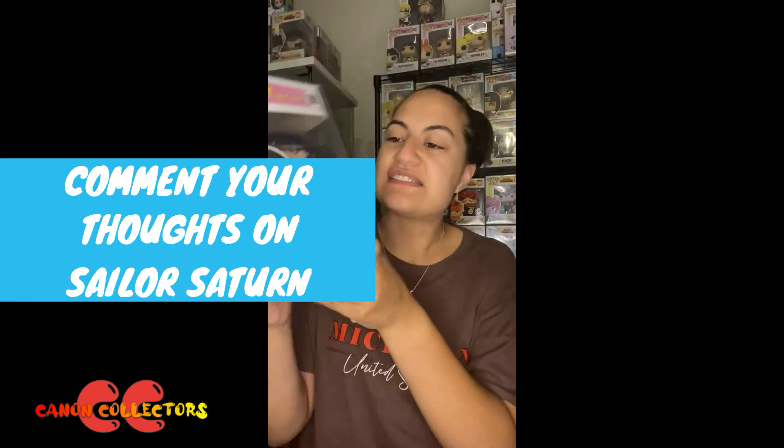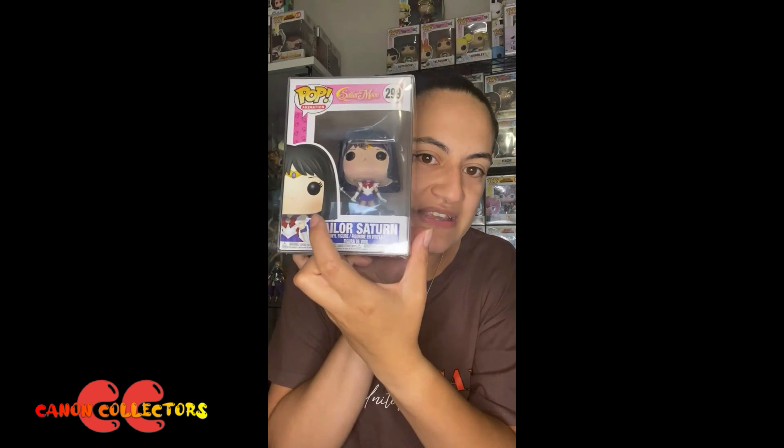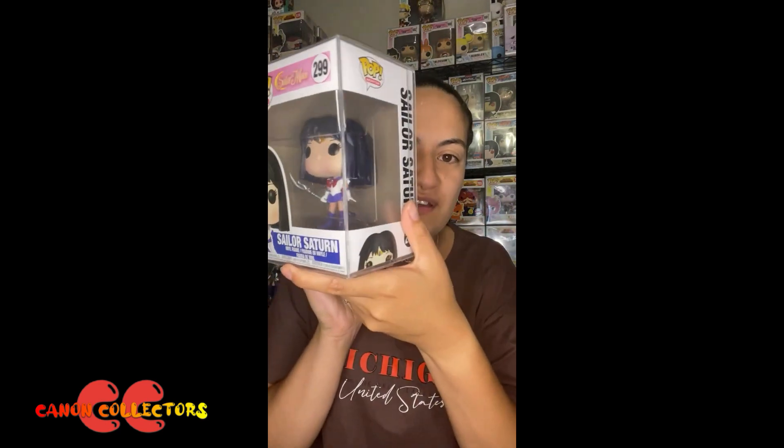This is another good example of attention to detail because they've actually put in like a blush on her face. You can't really see it but you can see it better here in the pop art, and it just adds to her expression and makes her look more animated, which is so cool.